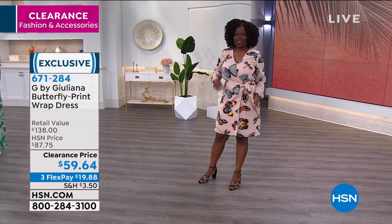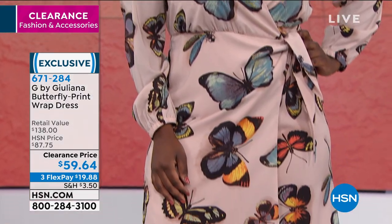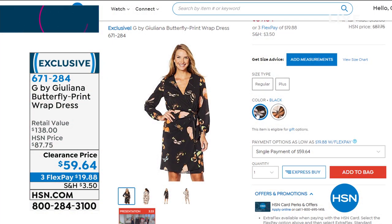Dress this up, dress it down — do it with sneakers, wedge, or a heel. It's about knee length. We've got it in black as well — that's just one of the colors in the beautiful blush. This is available for $59.64. Sizing is extra extra small all the way to 3X. Both the black and the blush are still available. Item number 671284. We're going to do a full presentation, but those are two items I know are going to be really hot this hour.